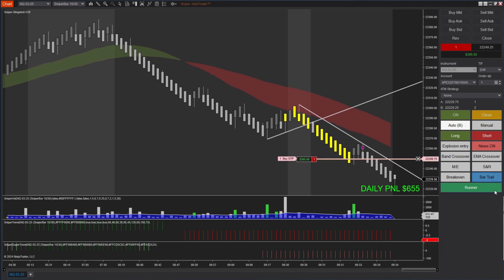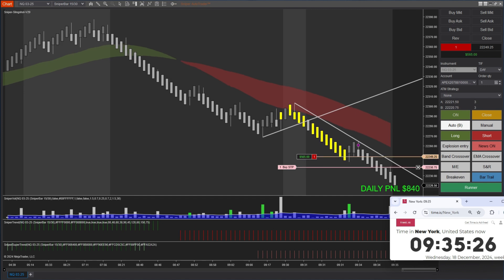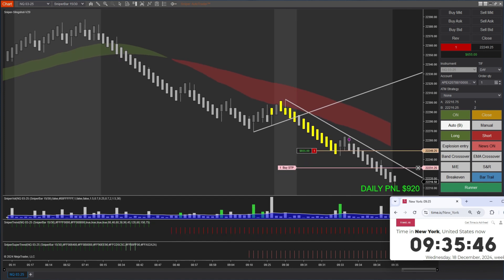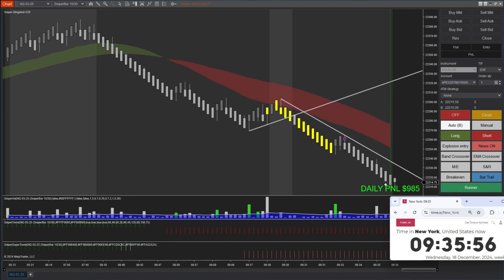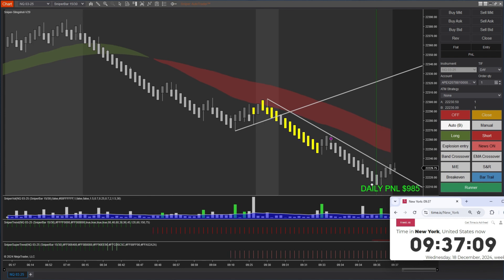I pressed the bar trail. What bar trail does is it moves my stop loss along the leg so I can get maximum profit. You can see my stop loss moved, and once I reached $1,000 I hit my profit target. I made $985 in just one trade and my trading is done today.